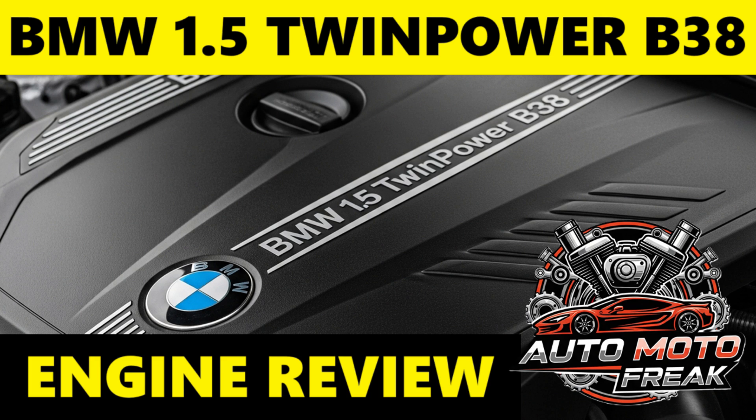A slightly more powerful variant produces 116 kW, 156 brake horsepower / 230 Nm, found in some models.